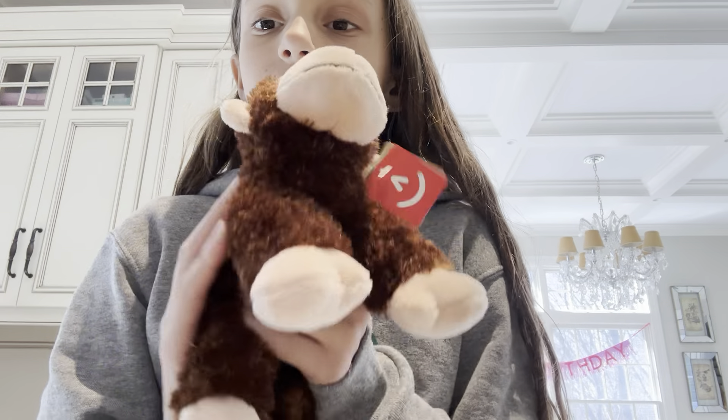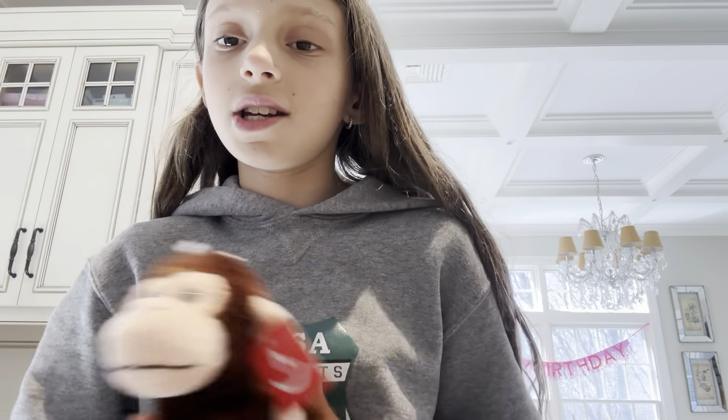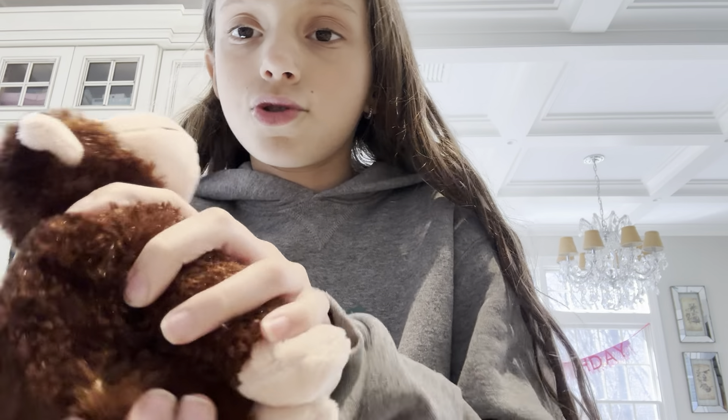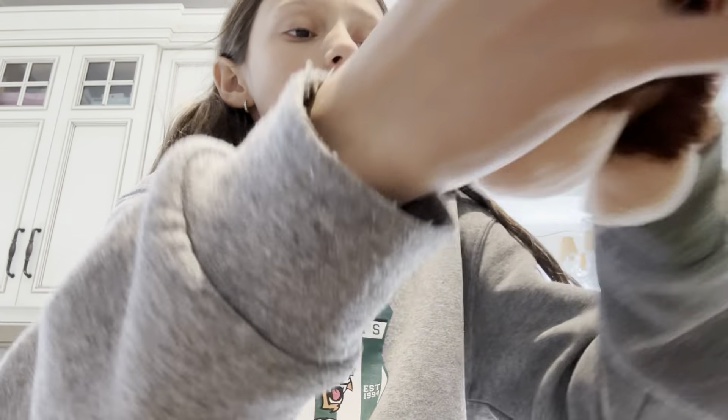Next thing I got is this — this is my only toy I got besides these things. It's this like huge monkey. He's going to be pretty. Yeah, he's pretty cute.